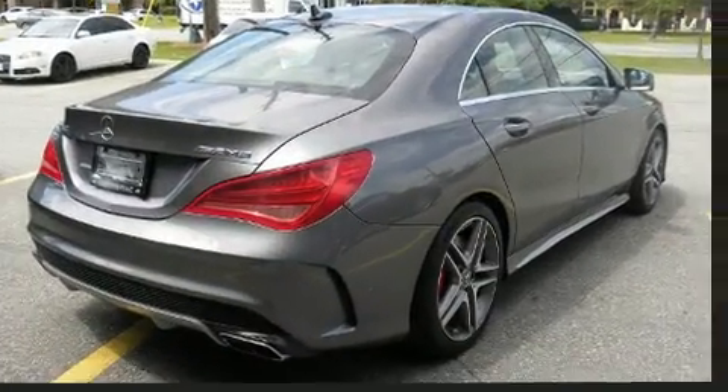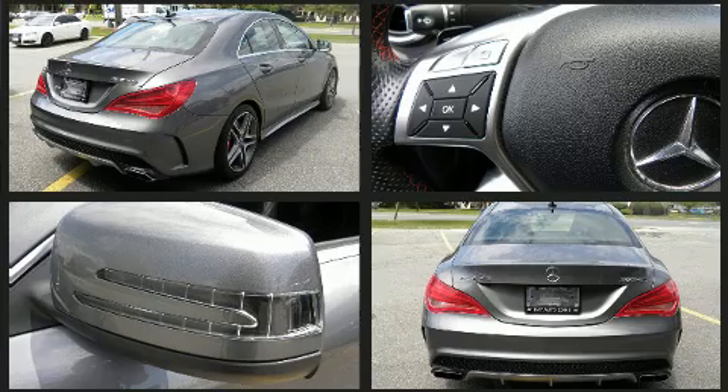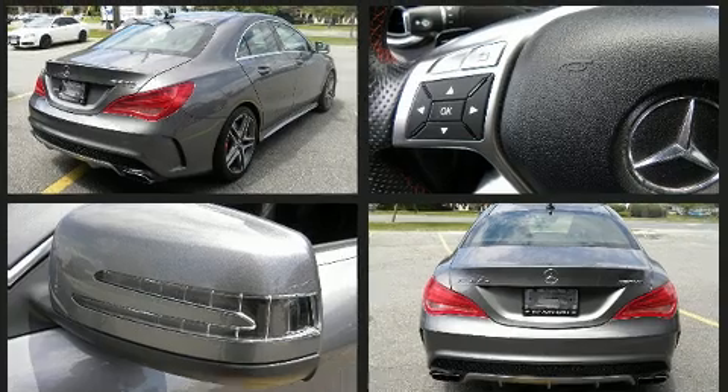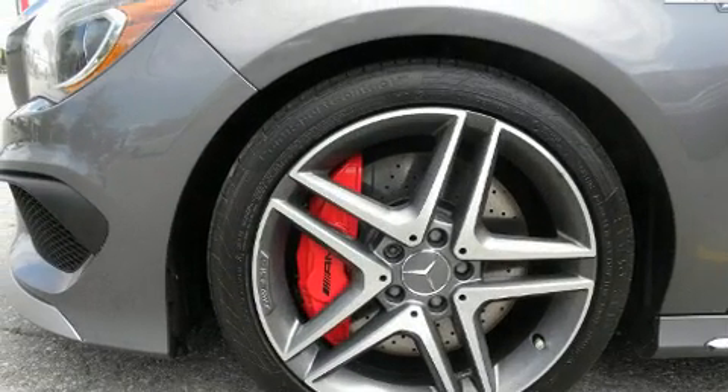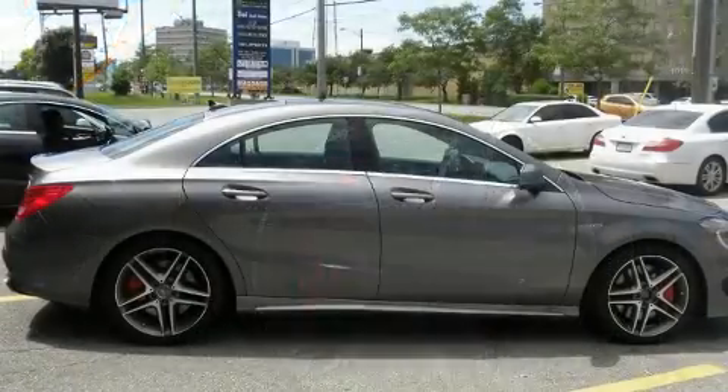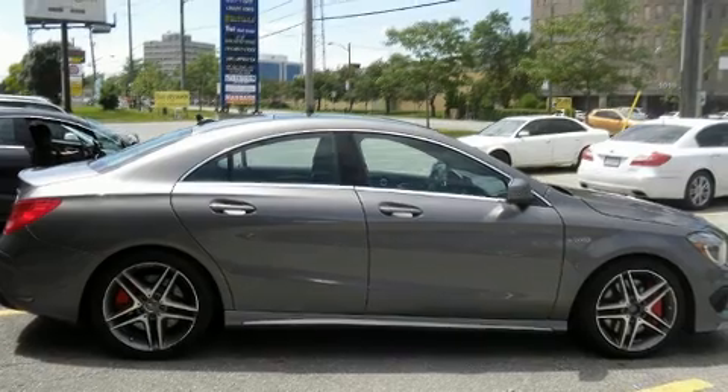All of the premium features expected of a Mercedes-Benz are offered, including a power seat, heated seats, turn signal indicator mirrors, rain sensing wipers, remote keyless entry, and seat memory.